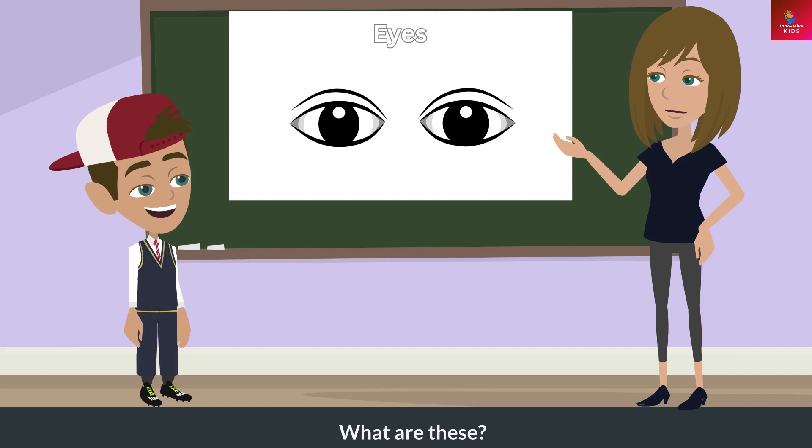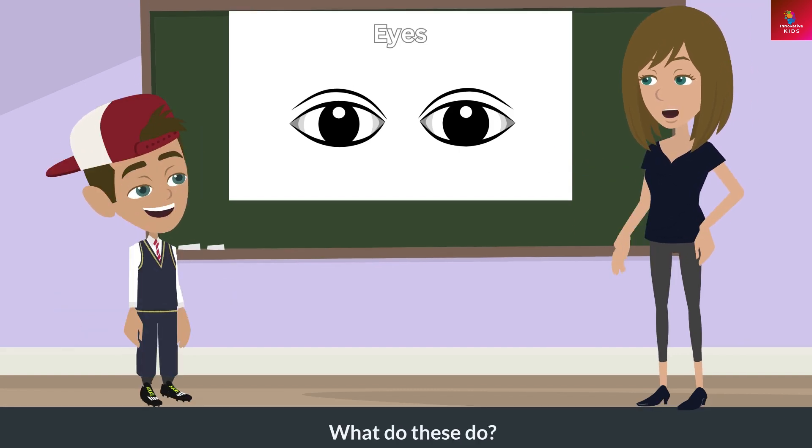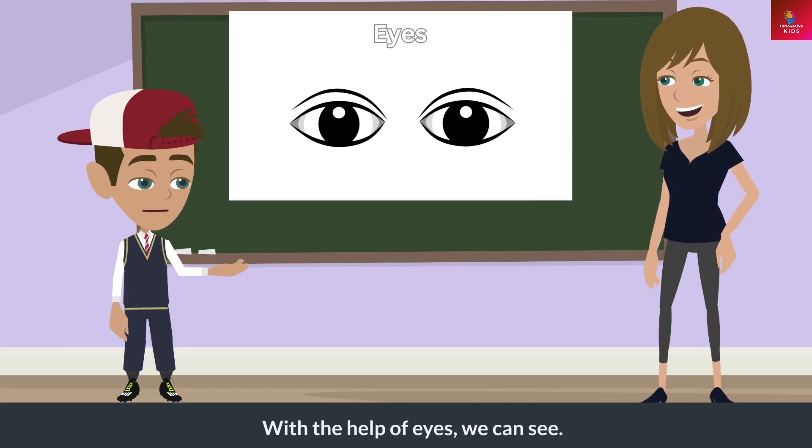What are these? These are eyes. What do these do? With the help of eyes, we can see.